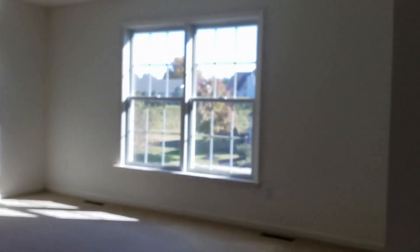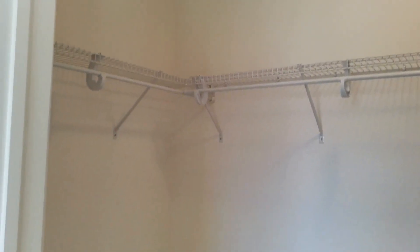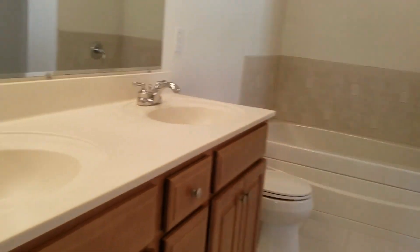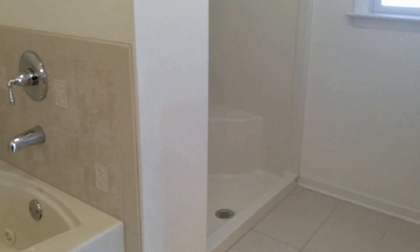Next to that is the master bedroom, featuring nice big windows. The master bedroom is approximately nineteen by sixteen and comes with its own full bath and walk-in closet with extra shelving. The walk-in closet is approximately four by eight. The full bath has cabinets, dual sink, large mirror, a ceramic tile jacuzzi tub, and a double wide standing stall shower.